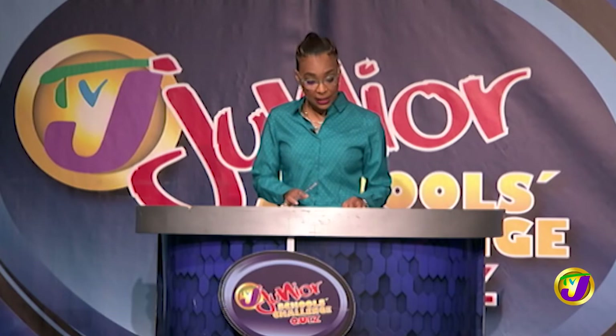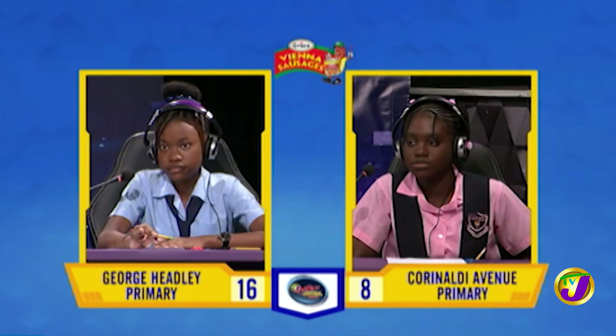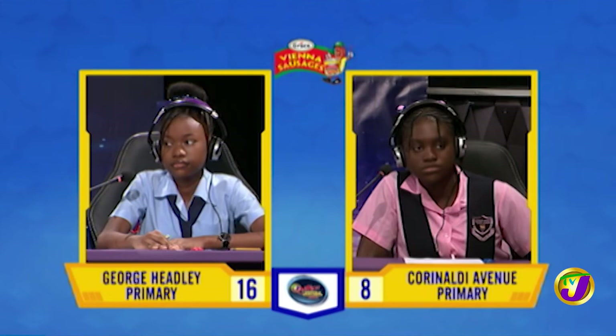The final face-off is in social studies, and this is Melania Osborne from Corinaldi up against Captain Amira McLean from George Headley. Melania, which Jamaican parish is situated in the north of St. Thomas and the east of St. Mary? St. Anne. Incorrect. Would you like to try, Amira? Yes, please. Portland. Correct.